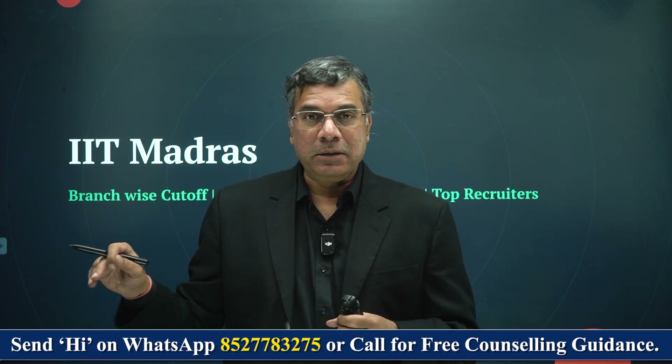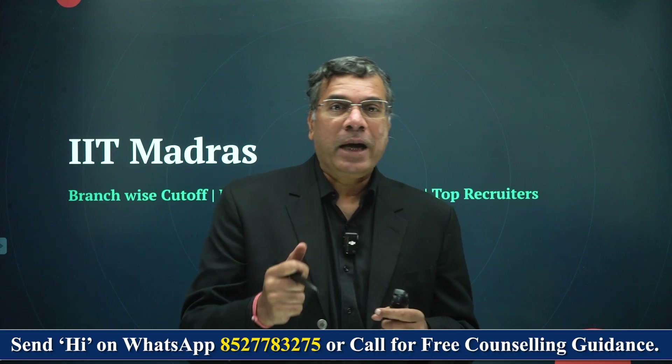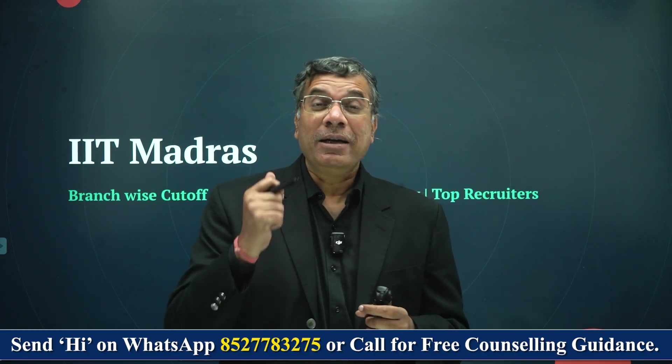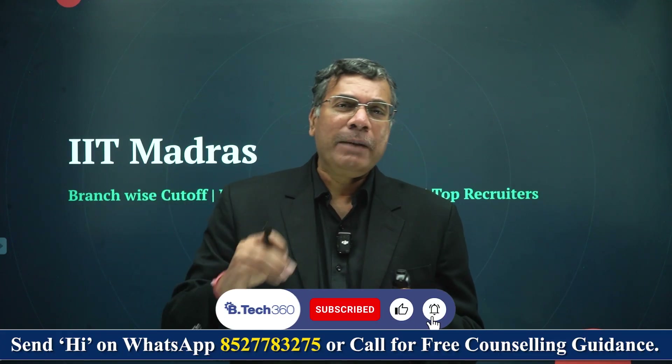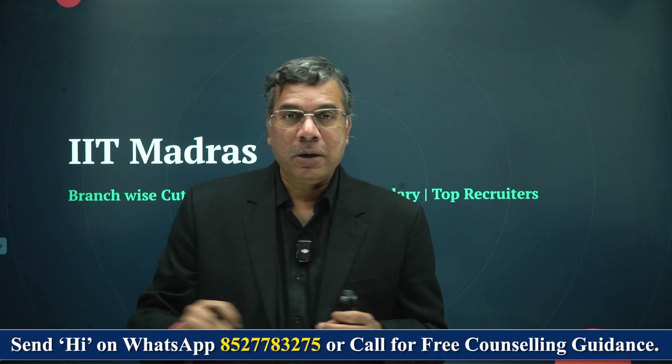Hello students, welcome to BTEC 360. Today we're going to discuss IIT Madras. At BTEC 360, we're going to cover every IIT, every NIT, every IIIT and every single good engineering college in this country in terms of how you need to get in, what are the kind of fees that you need to pay, what are the kind of placements and median salary — possibly at a branch level also. So if you are really interested in getting into any of the good B.Tech colleges in this country, please subscribe to BTEC 360.